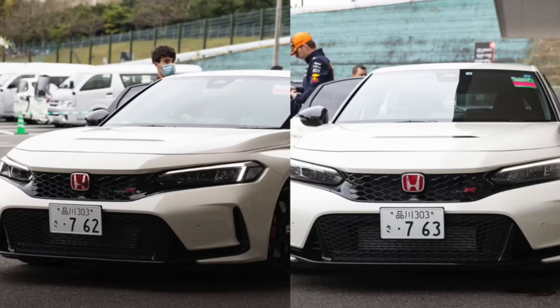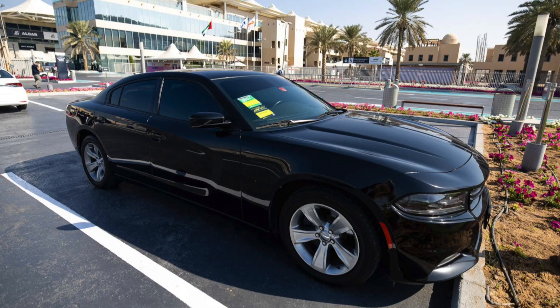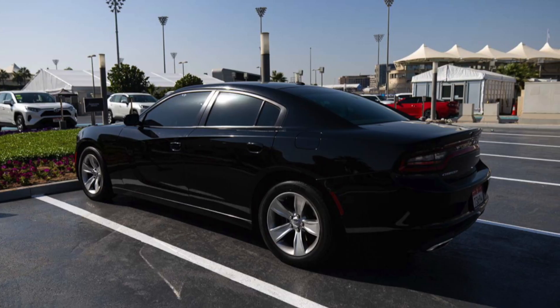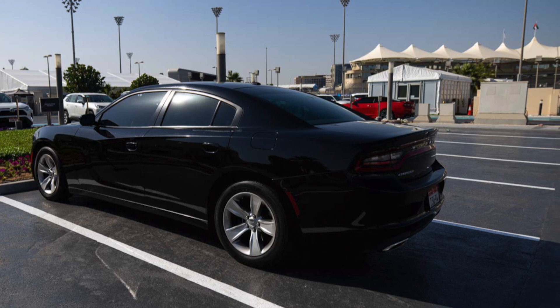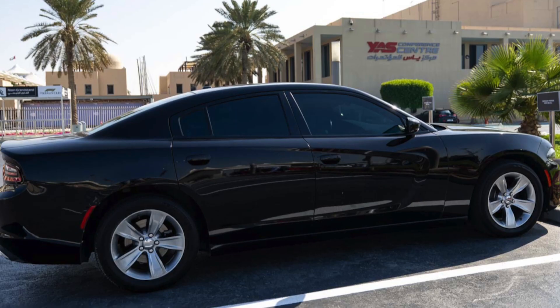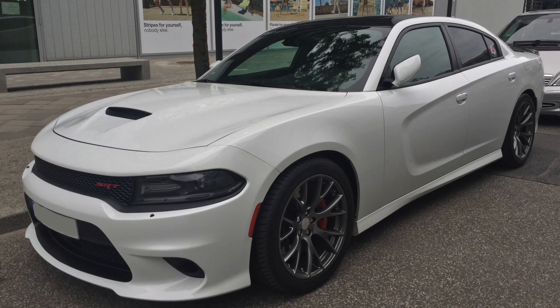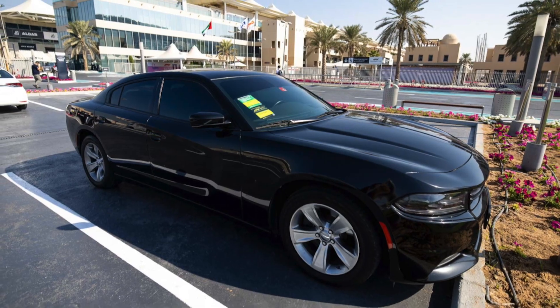The Red Bull drivers made an interesting choice — a deviation away from the Honda Civic Type Rs they've driven so many times this year. They were in Dodge Chargers, which sell for anywhere between $32,000 and $89,000 US and will be discontinued in December next year. Max was in a white one and Checo in a black one.